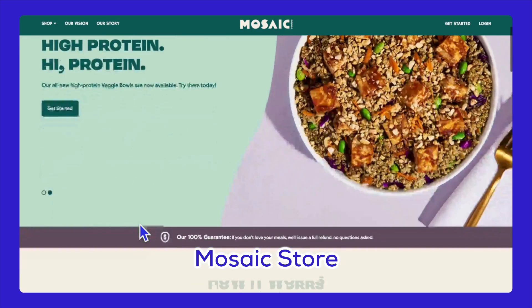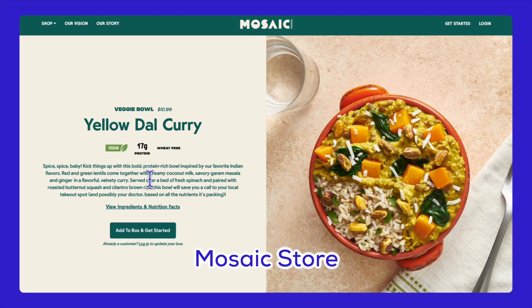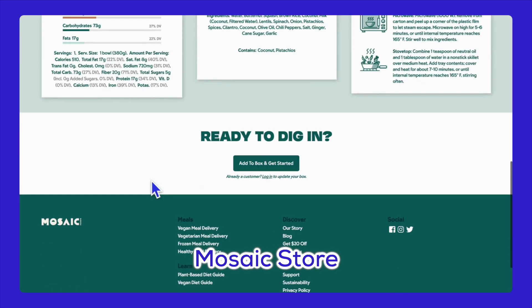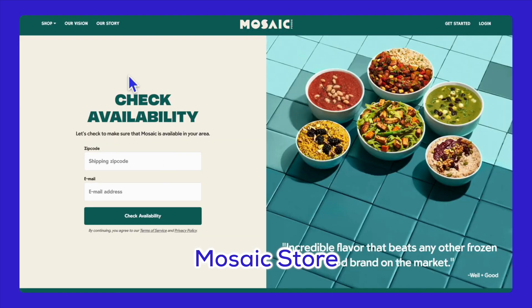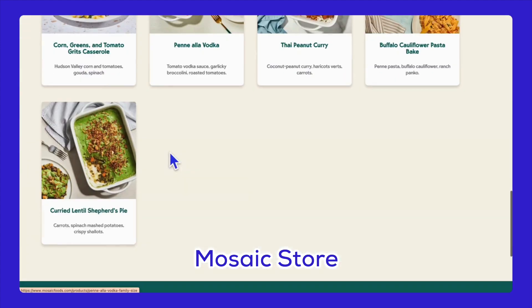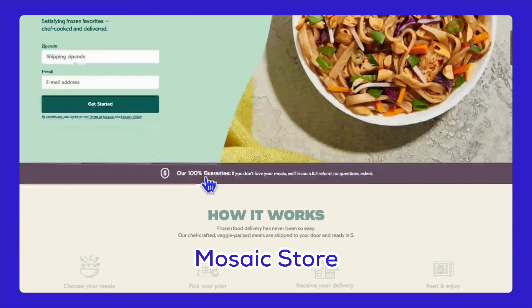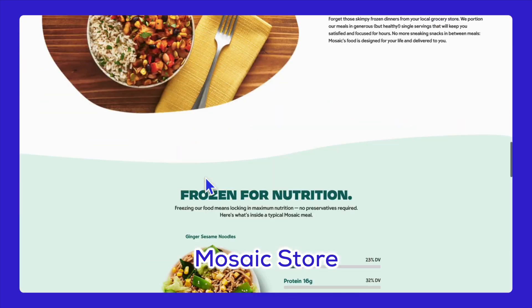Lastly, there's Mosaic Foods. They have a slideshow on the home page that saves space and includes customer reviews. The home page clearly shows the brand's identity, and a separate food menu helps keep the site uncluttered and easy to navigate. They balance healthy and tasty food and use a simple, minimalist design.